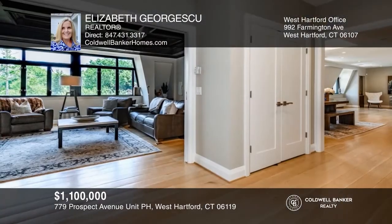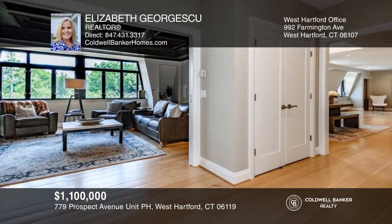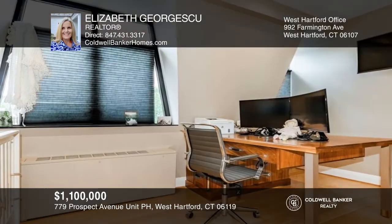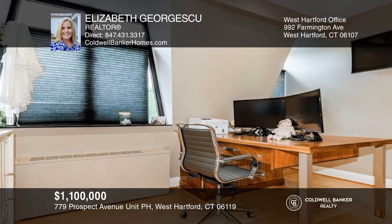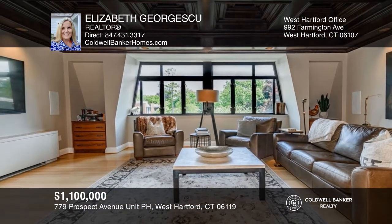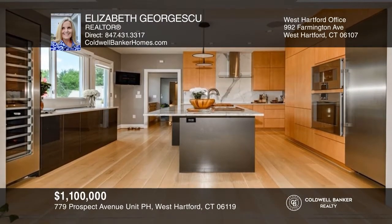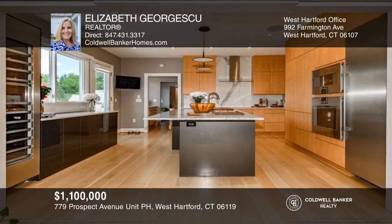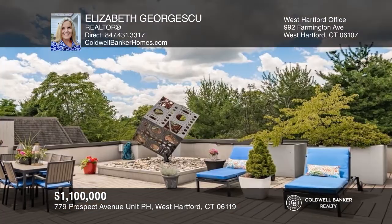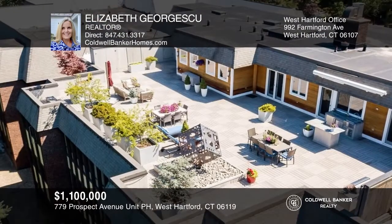Welcome to this three bedroom, two and a half bath remodeled condo. This retreat offers an outdoor space almost equal to the interior size. Enjoy the living room with a fireplace, a home office, and a library with custom bookcases. The kitchen is a chef's dream, full of high-end appliances. The primary bedroom has a spa-like en-suite, a gym space, and French doors to the Trex deck with a full outdoor kitchen. Don't miss this opportunity — call Elizabeth Georgescu today.